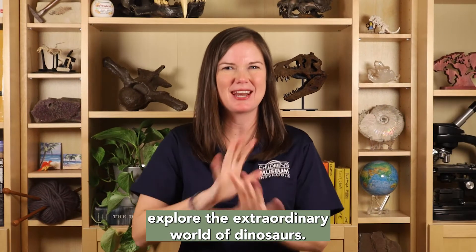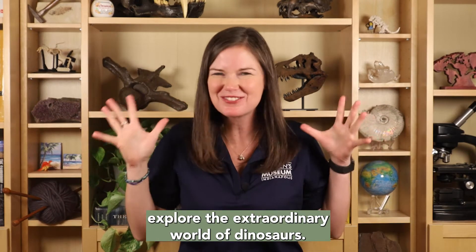Hello! Welcome to Dinosaurs A to Z, where we stomp through the alphabet and explore the extraordinary world of dinosaurs!